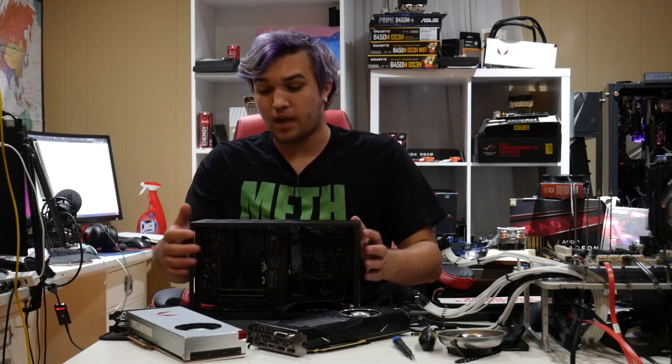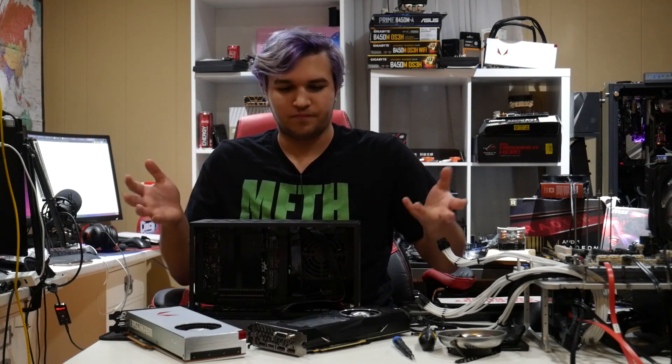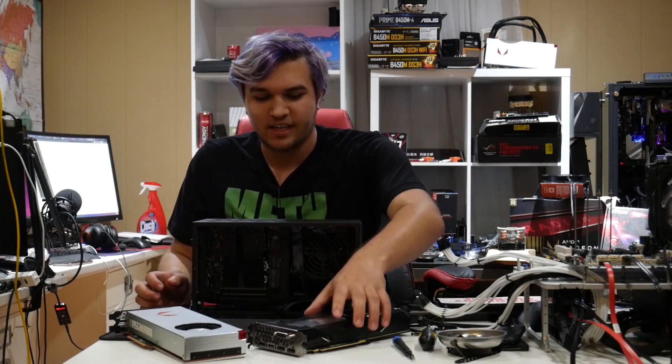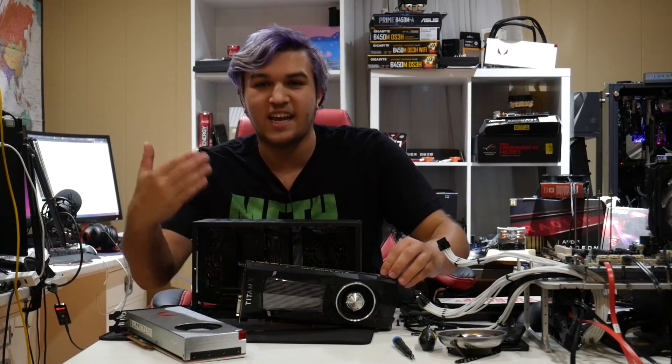But now I'm kind of at a weird place, where I have to pick between two graphics cards which one I'm going to put in the system, and I can't decide between going for ultimate graphical performance and just going with the Titan XP.